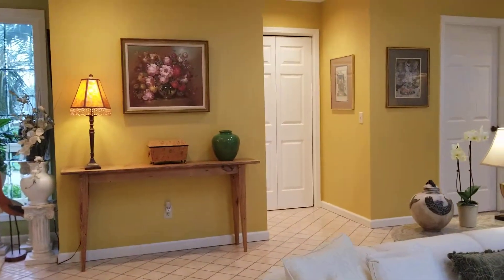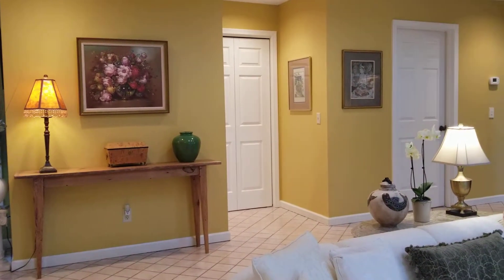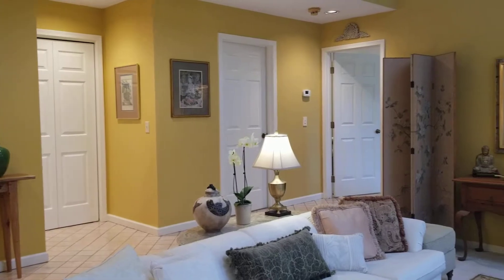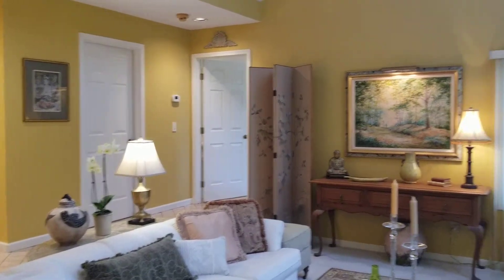In that nook we have a coat closet, and then there is a door to the powder room on the left beside the coat closet. Then that is the laundry room, and then the entrance to the master suite.